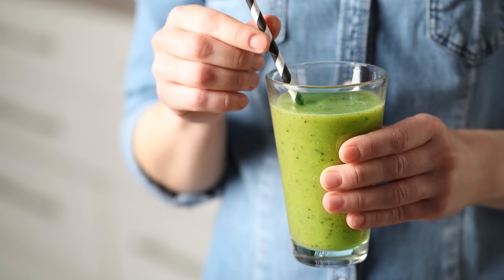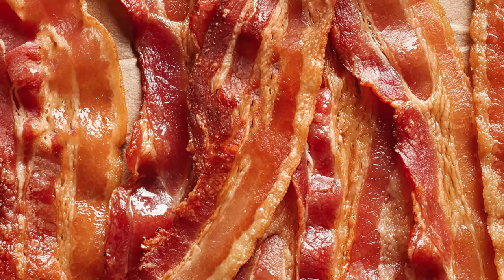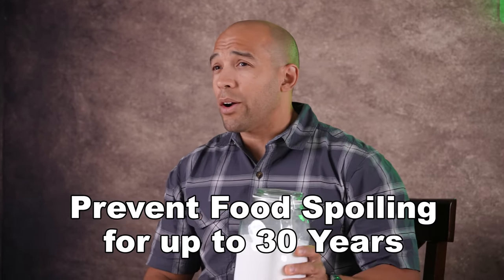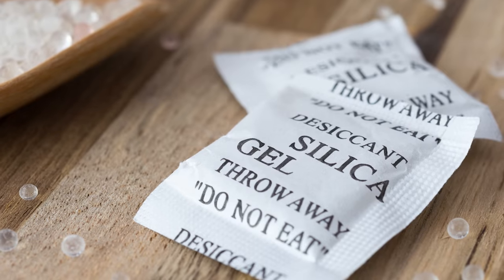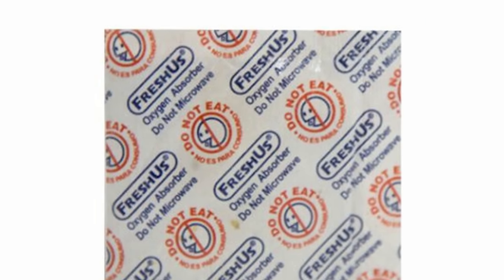The great thing about powders is that you can use them in a variety of different ways — smoothies, sauces, soups, you can even powder bacon. I should also say that all of the foods I'm going to show you today are going to store longer if you store them in mylar bags with an oxygen absorber and a silica gel packet. The silica gel takes the moisture out, the oxygen absorber takes the oxygen out — those are the two things that are going to cause your food to spoil.